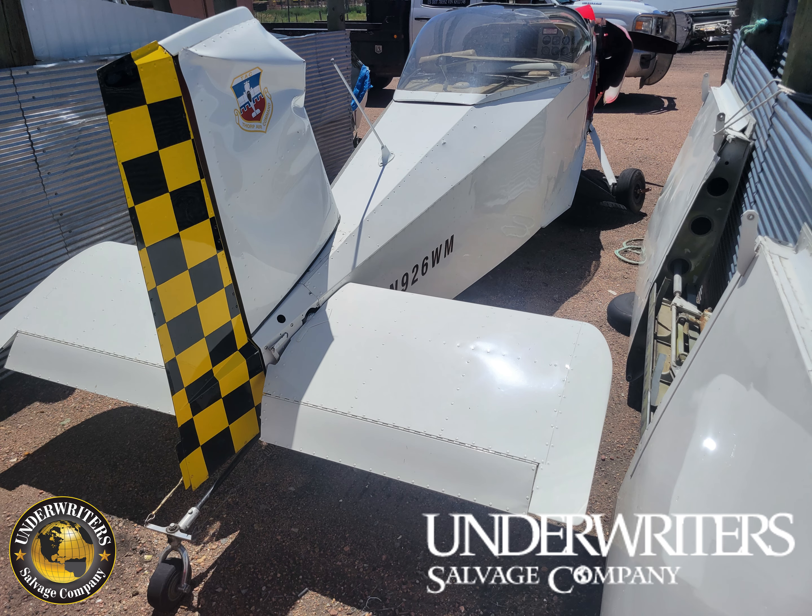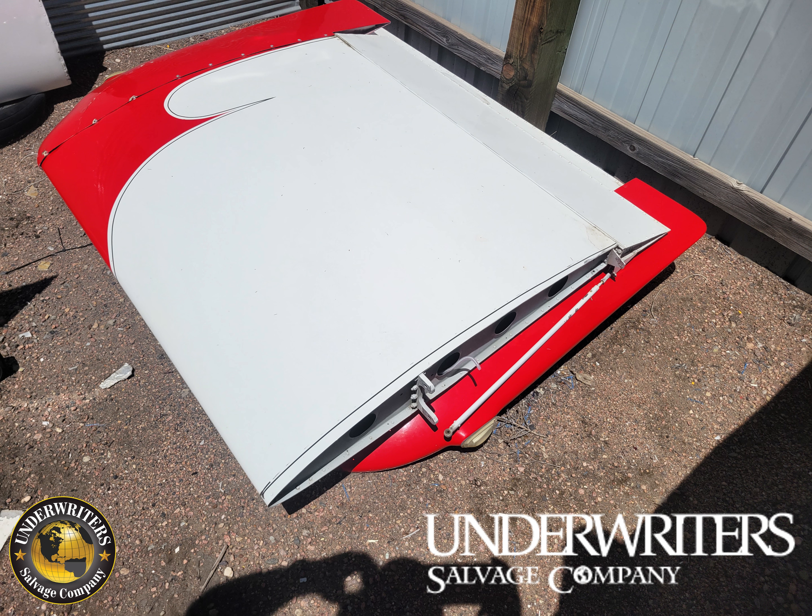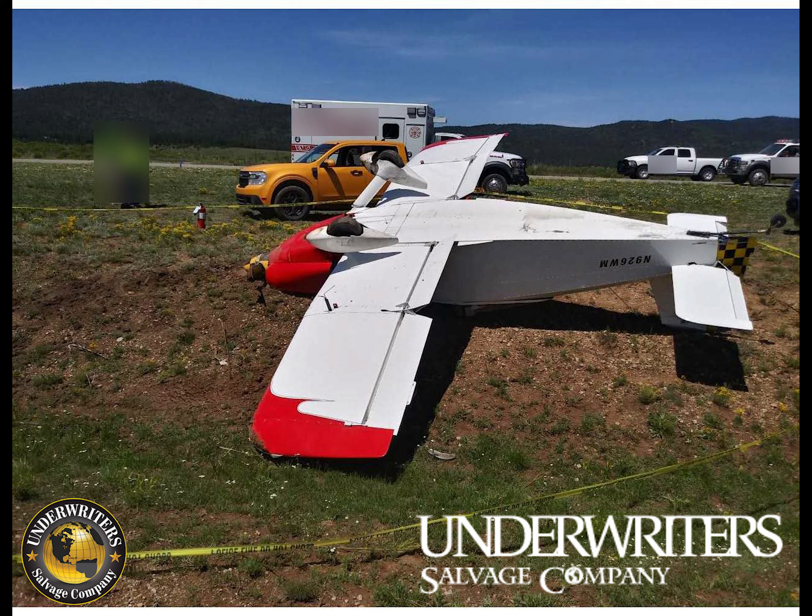It's got a Lycoming O-320 A2B engine with 3,467 hours on it and time since major overhaul of 578 hours. It's got a Hartzell prop.